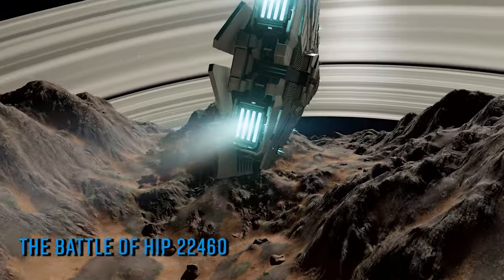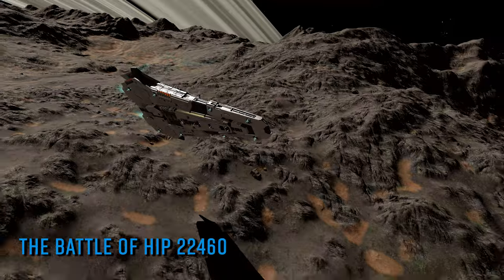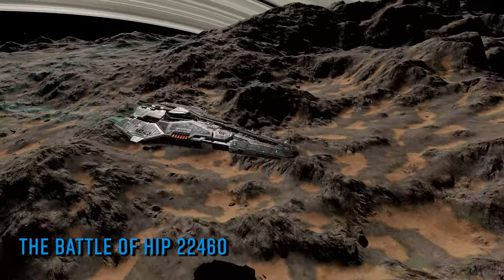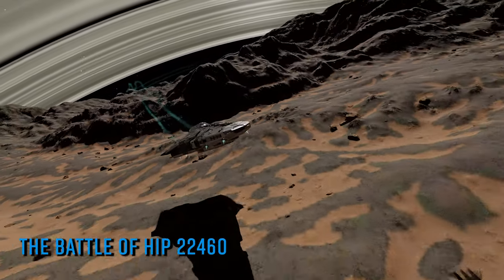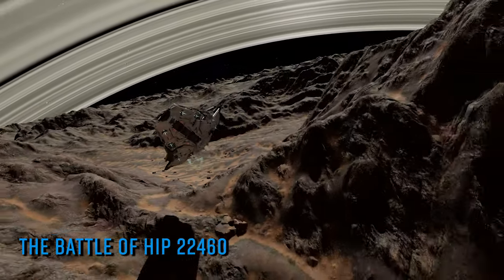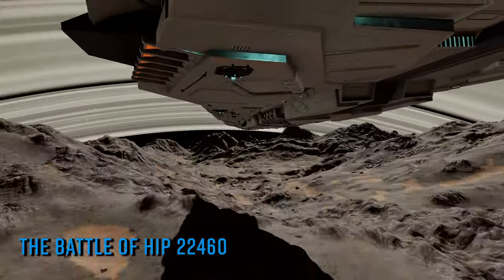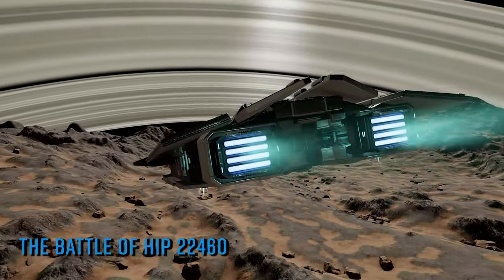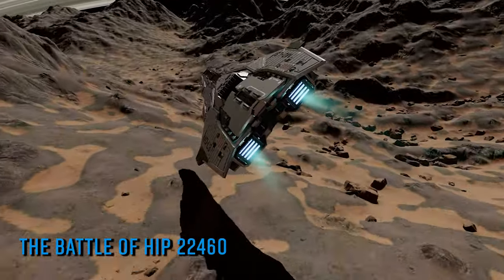It seems unlikely that FDev would keep the cycle of delivery and Thargoid-whacking CGs going much longer. There should be a Frontier livestream next Thursday so we could know more then. Whatever comes next is anybody's guess. The instances in HIP 22460, whilst still attention-grabbing, are very much the nursery slopes of Thargoid combat compared to the rest of the Pleiades, so there has never been a better time to try taking down one of the larger Thargoids.